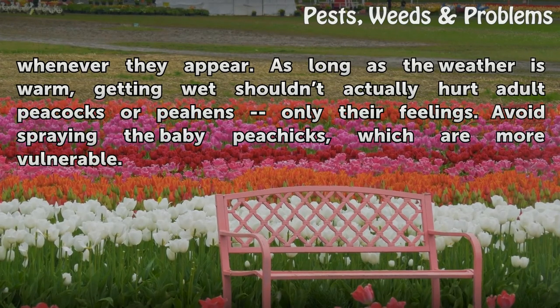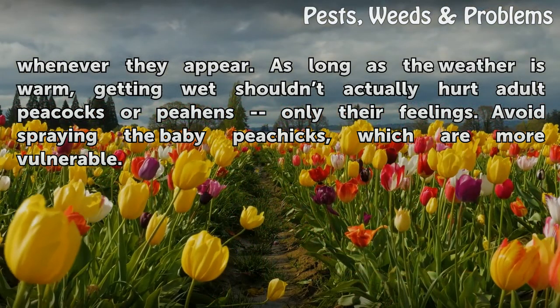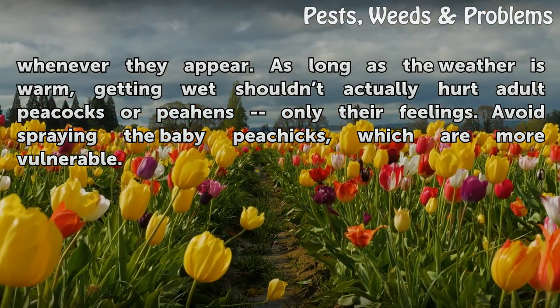As long as the weather is warm, getting wet shouldn't actually hurt adult peacocks or peahens — only their feelings. Avoid spraying the baby peacocks, which are more vulnerable.